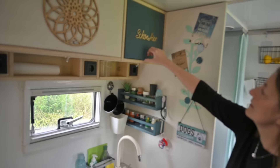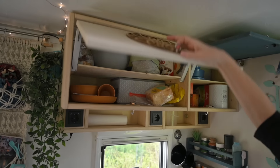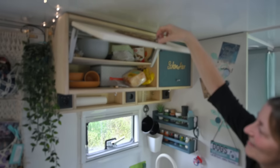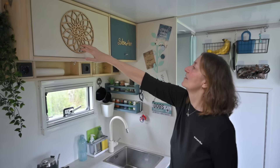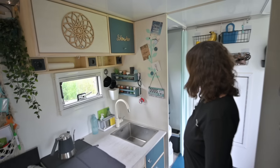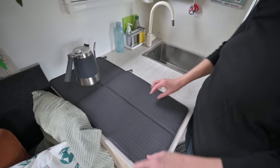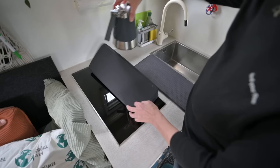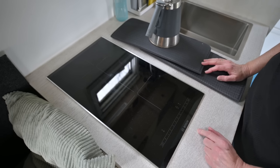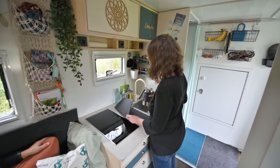Die dazugehörigen Zutaten finden sich in den Schränken – das sind unsere Vorratsschränke. Links die Naschecke – hier sind nämlich zwei Naschkatzen. Besonders beachten natürlich mein super Design hier. Genau, hier drunter – das ist nicht nur unsere Spülablage, sondern das ist unser Goldstück: mein Induktionsherd von Bosch. Kann ich jedem nur empfehlen. Wir hatten mehrere Fehlversuche mit mobilen Geräten, aber der hat sich bewährt und der bleibt bis zum Schluss.